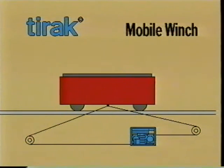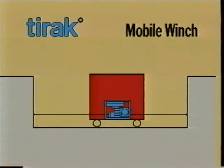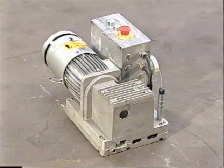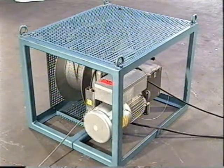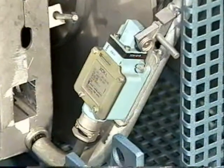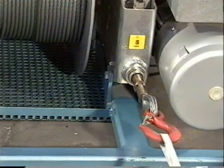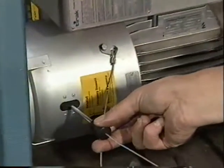TIRAC is mounted at a fixed point so that the load moves backwards and forwards, or attached to the load so that TIRAC travels backwards and forwards with the load itself. TIRAC may be used on its own or mounted within a frame as a mobile winch, incorporating a reeling mechanism or other safety devices — a detector to ensure the wire rope does not accidentally pass completely out of the machine, an end stop to limit the height of lift or length of pull, and in the event of power failure, an emergency lowering device.